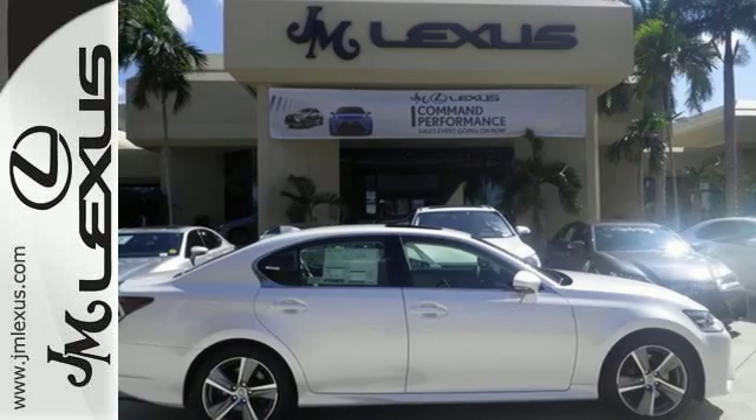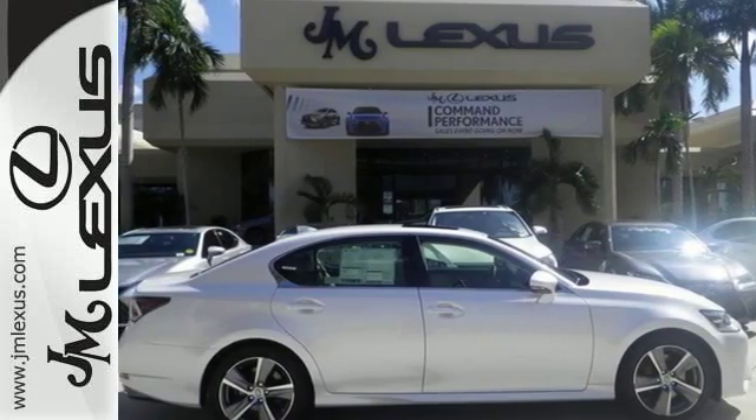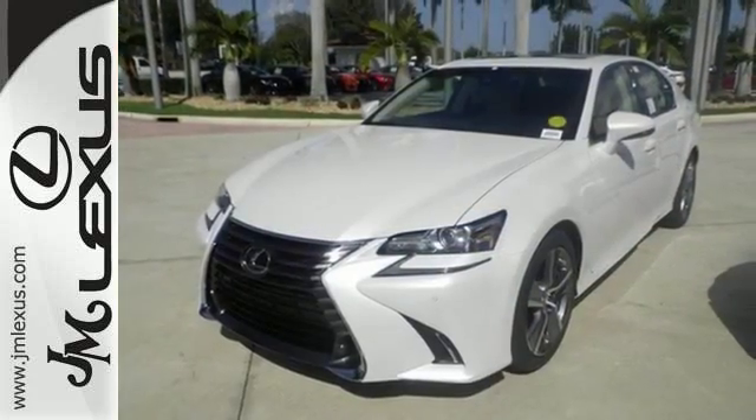Feel your confidence soar every time you sit behind the wheel of this Lexus GS. Take it for a test drive today.